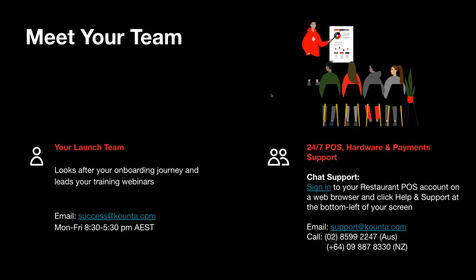Just to introduce your team here — I'm a part of the launch team. My name is Joel and I'm a customer success manager. The idea behind the launch team is that we look after your onboarding journey and help train you up on the platform so you feel comfortable using it. If you ever need to contact us, we work Monday to Friday, 8:30 to 5:30 Sydney time, and you can reach us at success@counter.com.